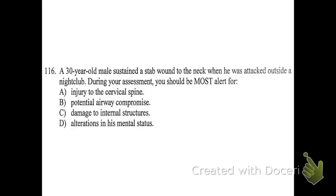Number 116. A 30-year-old male sustained a stab wound to the neck when he was attacked outside a nightclub. During your assessment, you should be most alert for: A, injury to the cervical spine; B, potential airway compromise; C, damage to internal structures; or D, alterations in his mental status. B — potential airway compromise. It can be misleading because C-spine seems important, but based on what's happening with a stab wound, we're not really expecting he severed his spinal cord with a knife. We're really thinking about the airway and blood vessels in there. Airway compromise is the main concern. Also remember the idea of an air embolism getting into the veins with any wound to the neck — that's also something to keep in mind, even though it's not listed.